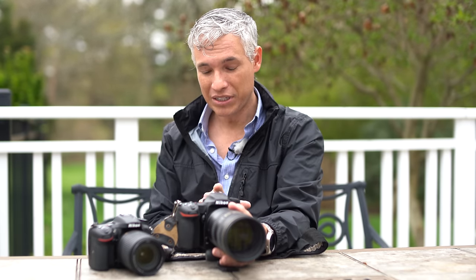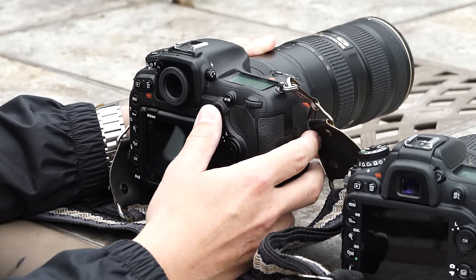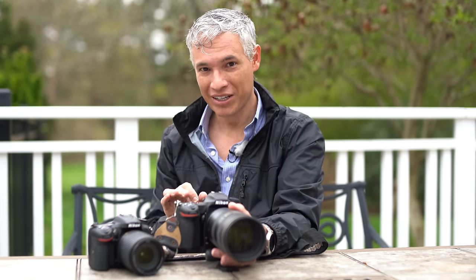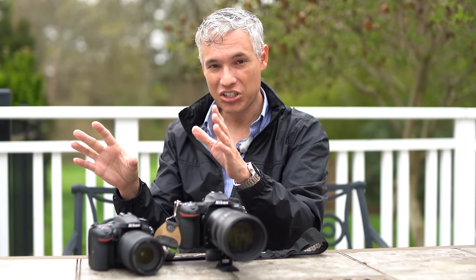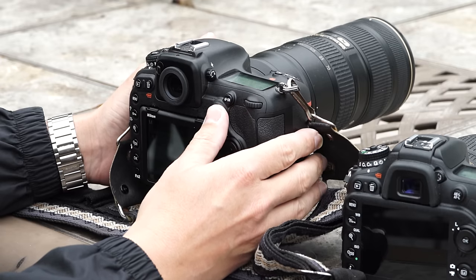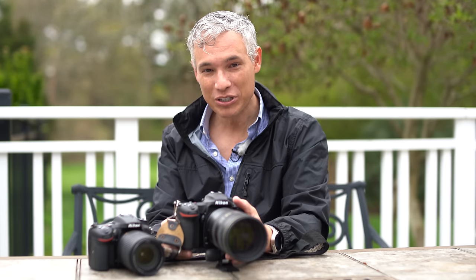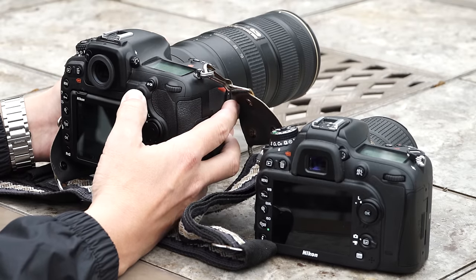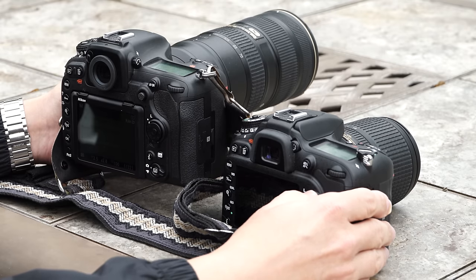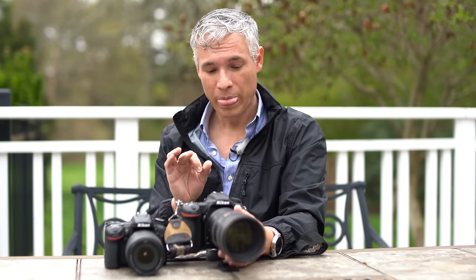What the D750 lacks is the thumb stick. This is a big deal for wildlife and sports photographers — you need to change the focusing point quickly. In sports, someone might be on the left side of the frame and then change direction, and you need to pan the focus point across fast. If it takes half a second, you've missed five shots. This thumb stick, straight from the D5, works way better than the directional pad on the D750 or D7200. Nikon — fantastic work on the controls.